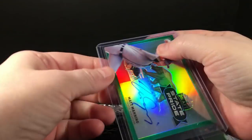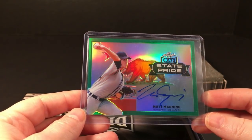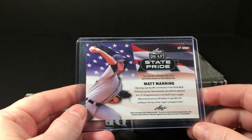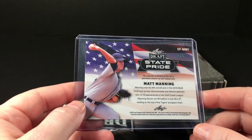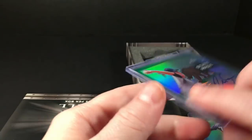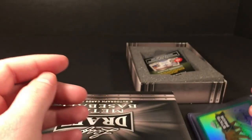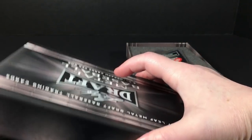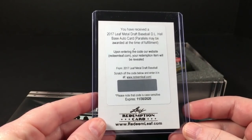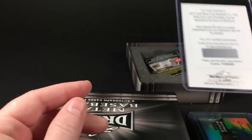Card three is a Matt Manning state pride — looks like it's the California bear. I believe this is number four out of five, which is cool. I didn't expect that, but I should have recognized that it was green, so it's a super short print. Matt Manning.